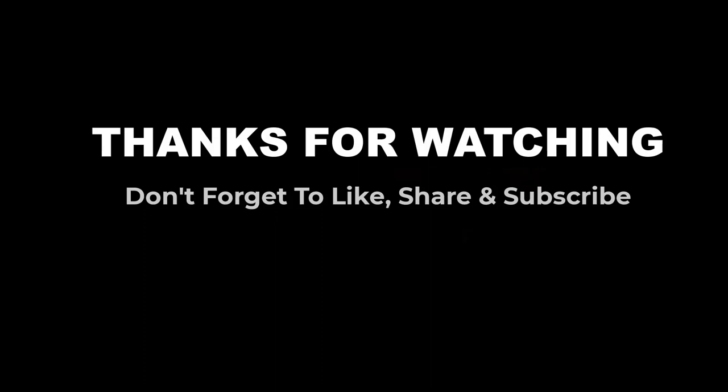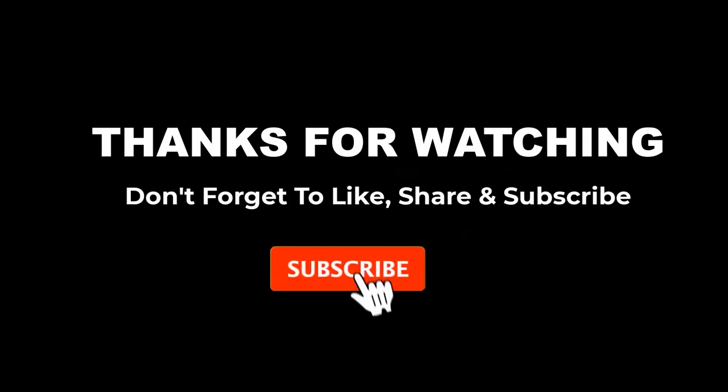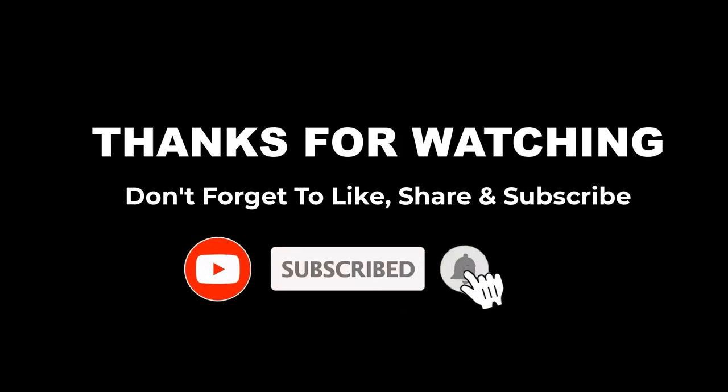Thanks for watching this video. I hope you liked it. If you choose from this list, you can be sure that you're buying one of the best non-stick frying pans. If you have any questions related to these non-stick frying pans, please leave a comment down below and we will get back to you as soon as possible.